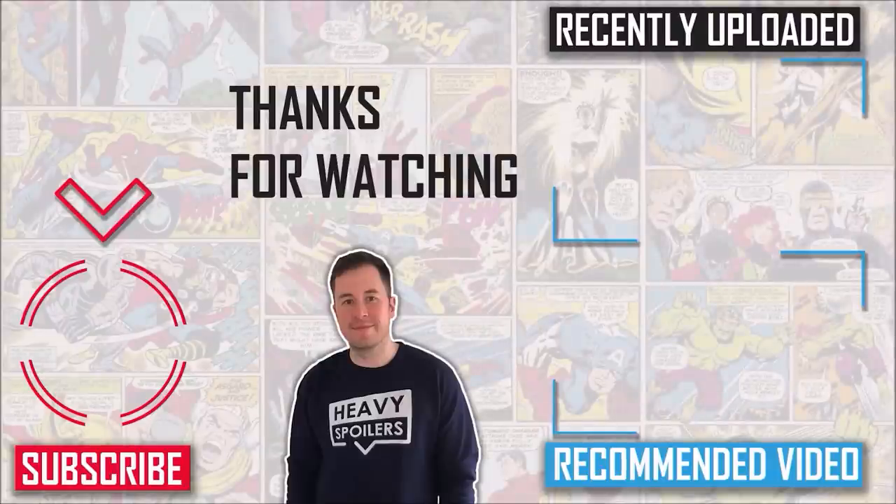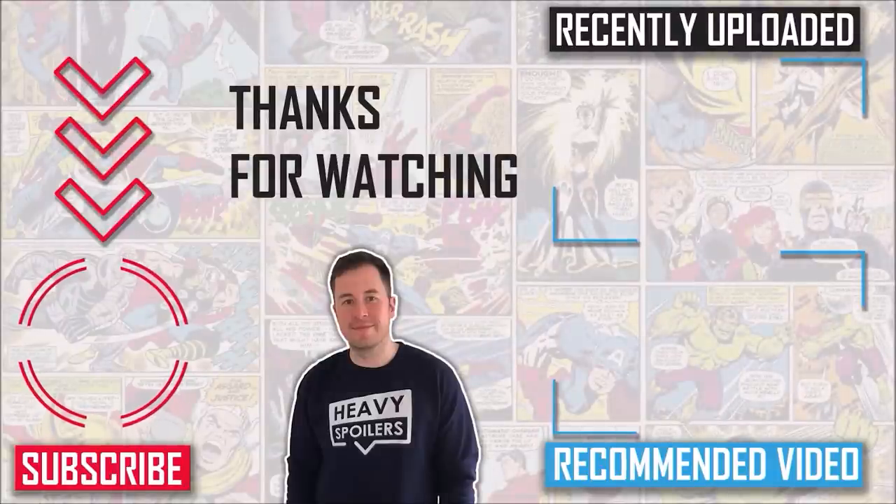If you want something else to watch, check out another breakdown linked on screen now. We've got the Boys spin-off trailer Gen V — it's a good one, go head over there right after this. Also got Transformers on the channel, go check it out. Take care of yourself, peace.